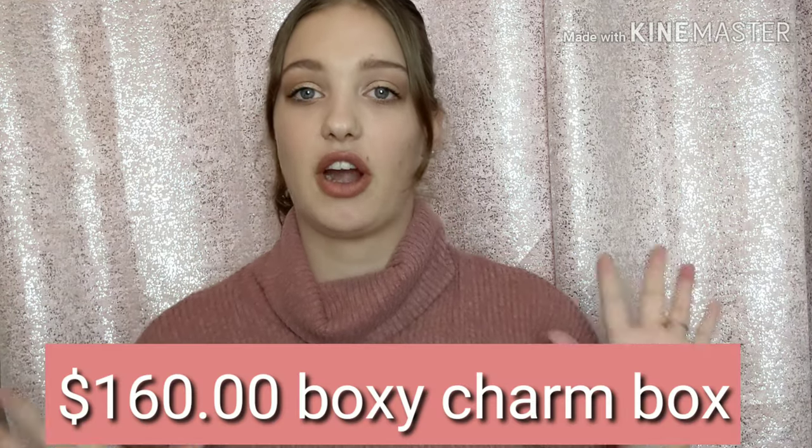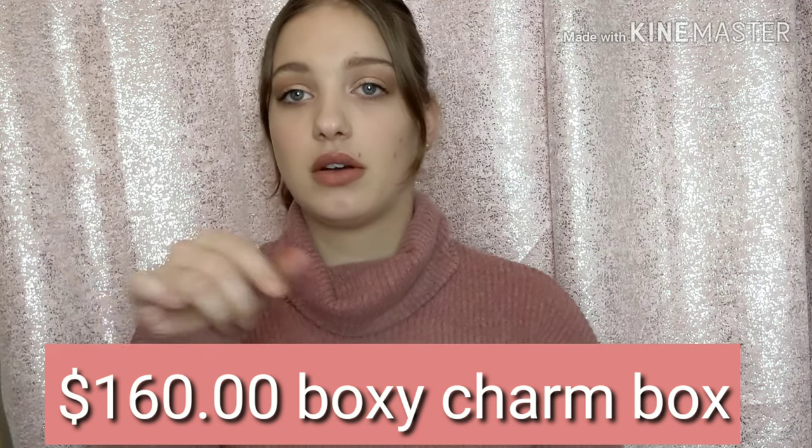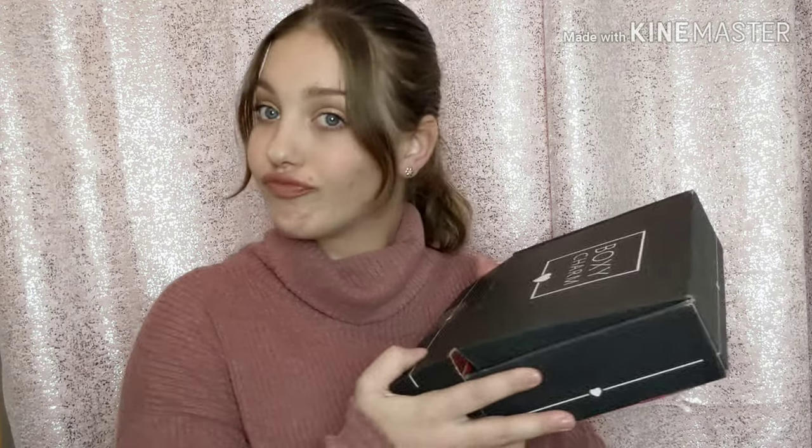I actually don't know how much the whole box adds up to in total value, so I'll just put it on the screen so you guys can see it. Okay, so that's it for the BoxyCharm box — I love everything, you guys! This is so much fun. The next one is Ipsy — let's see what we get.